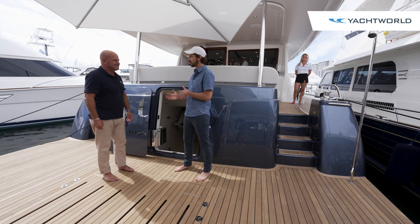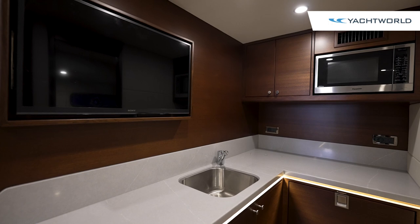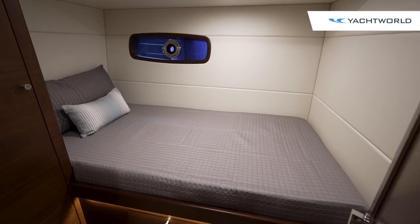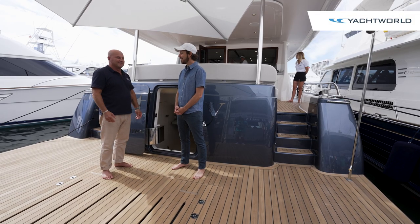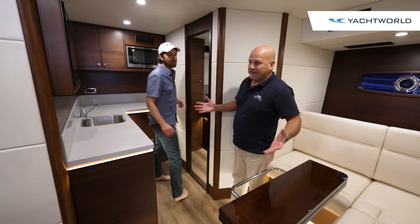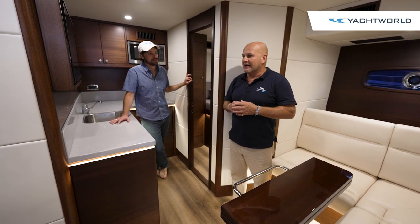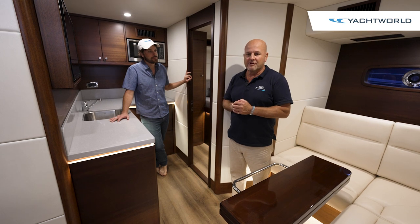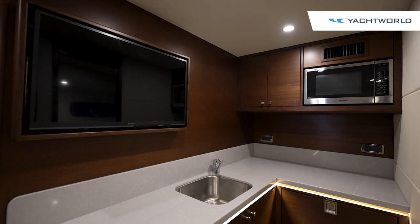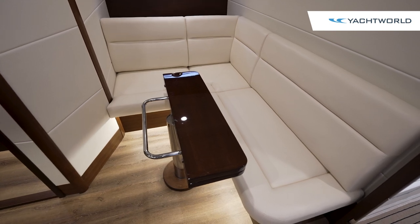We wanted to start with the crew quarters because that's a notable feature of this boat. Mark Richards, the CEO and chief designer, put a lot of effort into making sure the crew quarters was something crew would be delighted to spend time in — happy crew, happy owner. We have two big bunks and their own dedicated kitchen so they don't have to use the galley upstairs, and a nice comfortable sitting area.